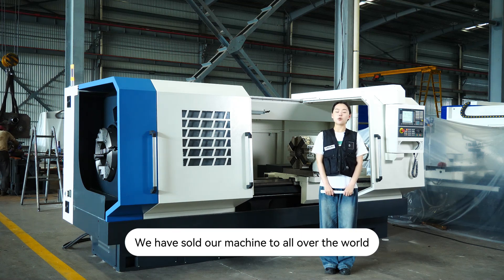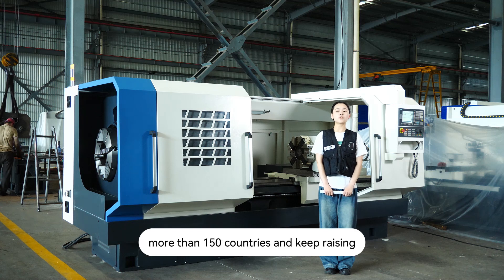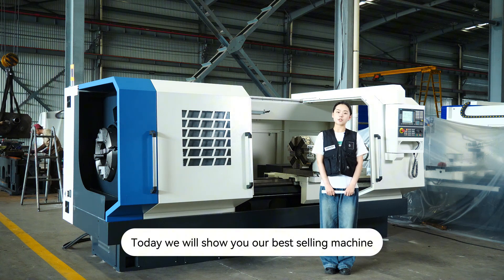We have sold our machines all over the world, to more than 150 countries. Today we will show you our best selling machine.